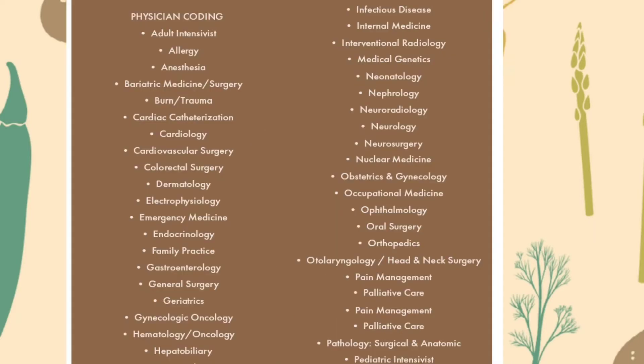Now let's look at physician coding specialties. Physician coding includes: adult intensive care, allergy, anesthesia, bariatric medicine or surgery, burn or trauma, cardiac catheterization, cardiology, cardiovascular surgery, colorectal surgery, dermatology, electrophysiology, emergency medicine, endocrinology, and family practice.